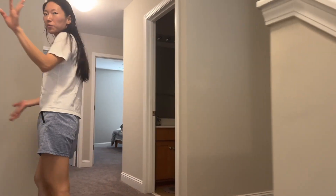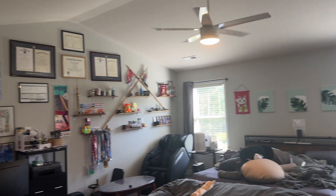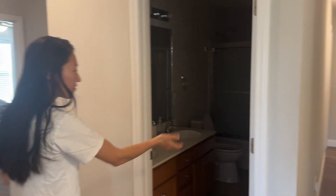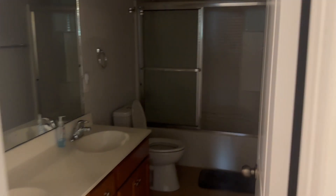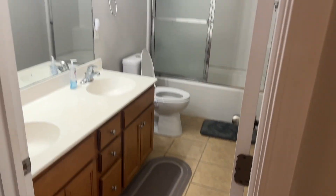So this is upstairs. This is our room — it's absolutely massive. Here's our first bathroom upstairs. I mean, we have our own bathroom, but for renters, this is the first shared bathroom upstairs.